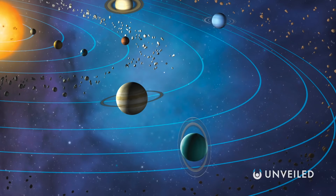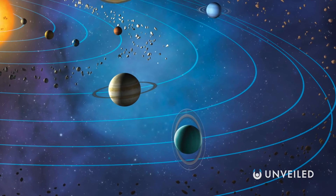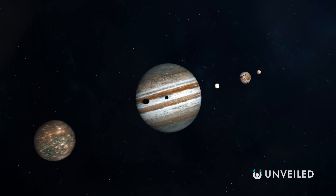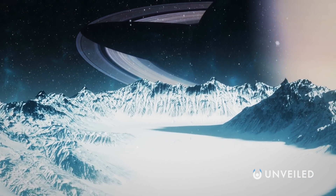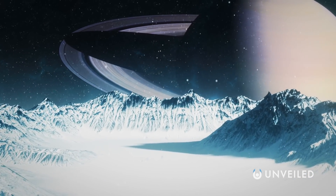There's also the asteroid belt, various dwarf planets, and many, many moons. The gas giant Saturn plays host to a lot of those moons, and some of them rank amongst the most interesting worlds we know about so far.